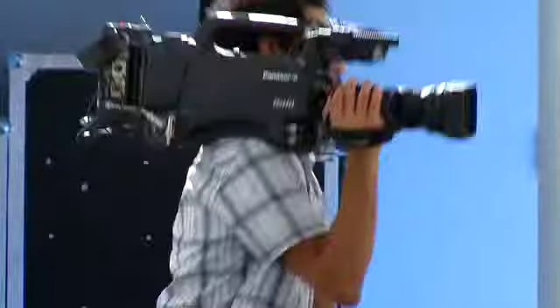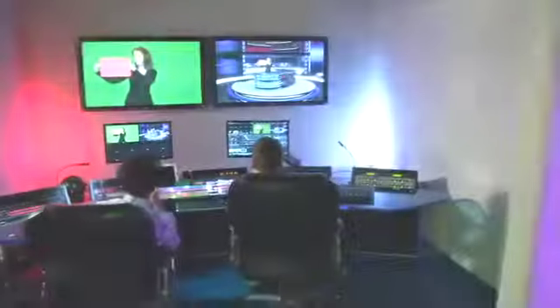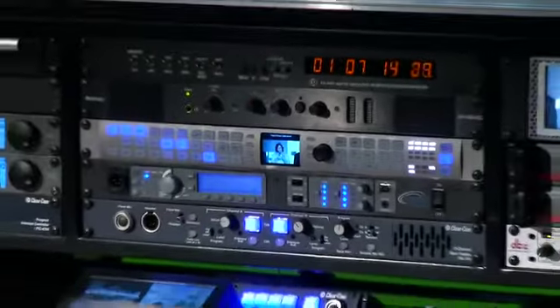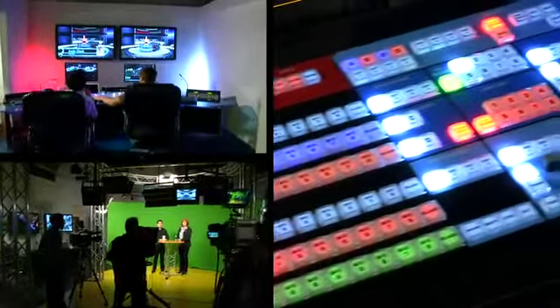Creating a great TV show requires more than great people. They need to have the right tools to enable their vision. TV Pro Gear has gone to great expense building a rental production facility that enables our clients to achieve their goals efficiently without sacrificing quality.